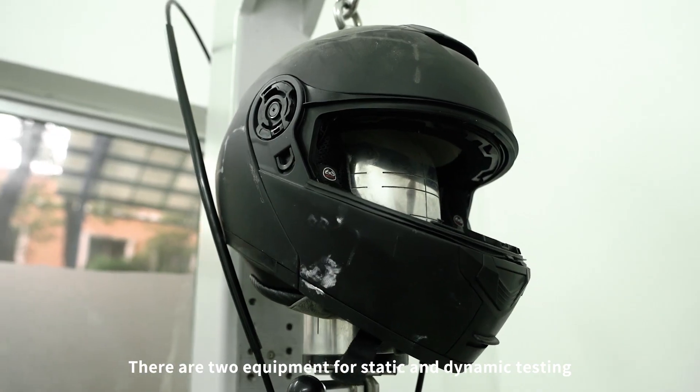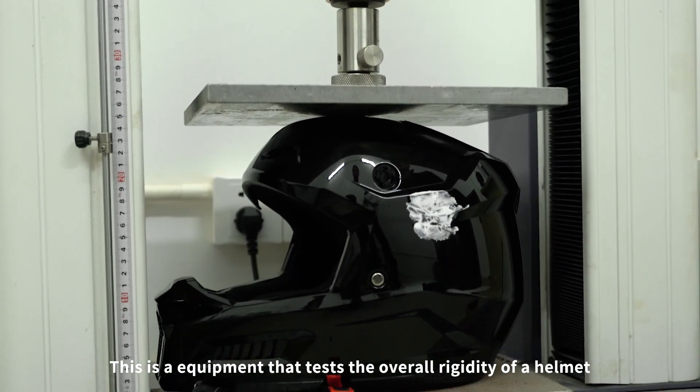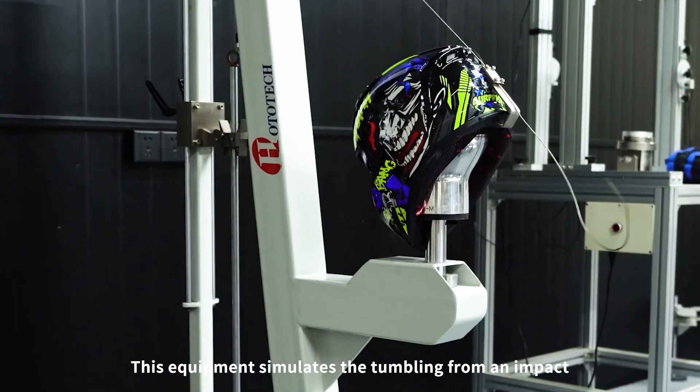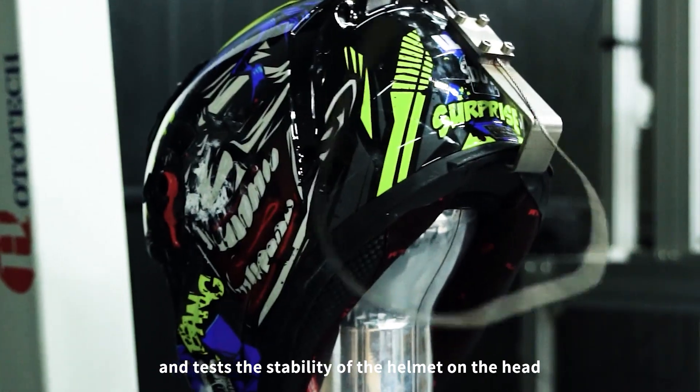There are two equipment setups for static and dynamic testing. This equipment tests the overall rigidity of a helmet by applying pressure to the helmet. This equipment simulates the tumbling from an impact and tests the stability of the helmet on the head.